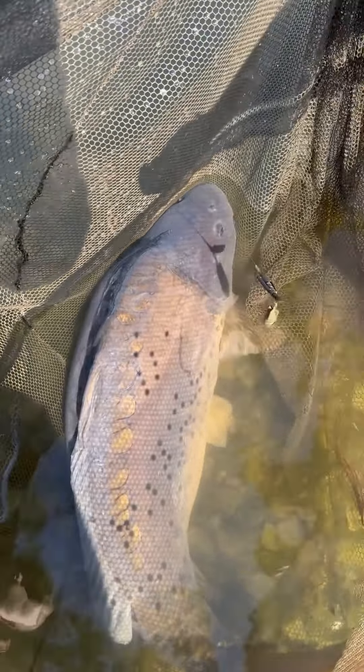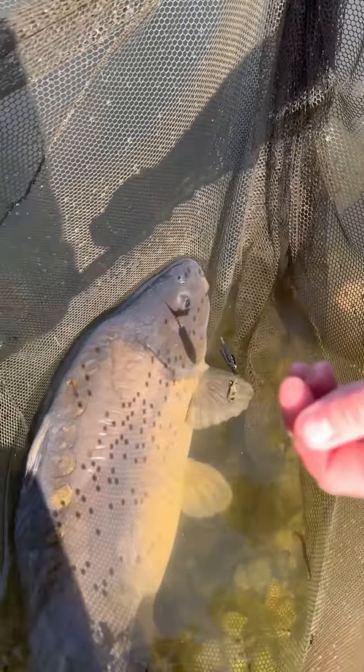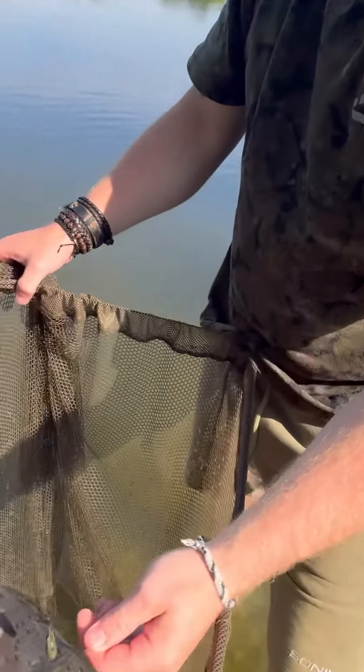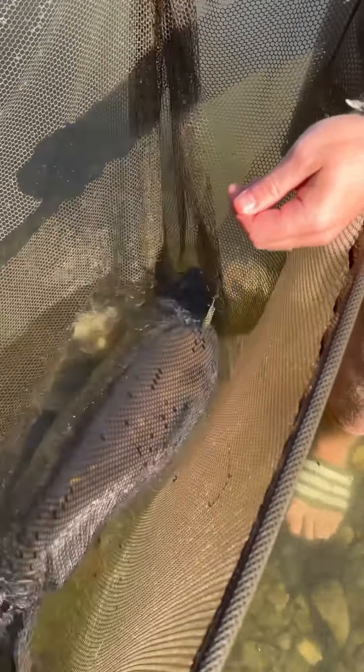Look at this carp, oh my god it's magic! Look at it, where is it? Oh there it is, there's the little baby! Oh the twig, it's delivered again!